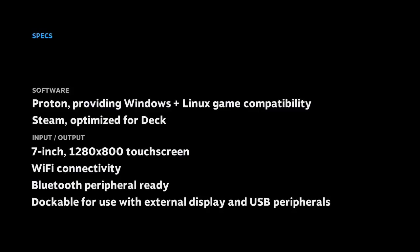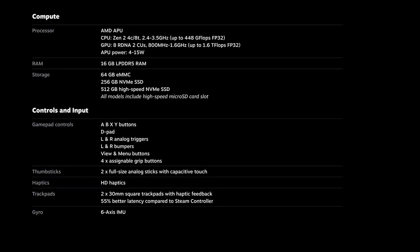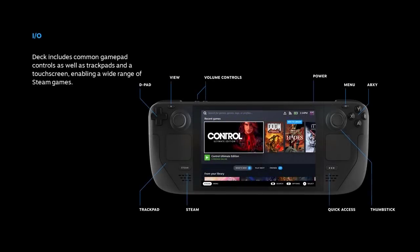We've also created a new Steam experience just for Steam Deck. For input and output, Steam Deck has a 7-inch 1280x800 touchscreen, Wi-Fi connectivity, Bluetooth peripheral support, and it's dockable for use with an external display and USB peripherals. Inside, it features a custom AMD APU along with 16 gigabytes of RAM. While there are three SKUs representing three storage levels, as a developer there's really just one SKU to target — 16 gigabytes of RAM across the board with the same processor. Steam Deck includes all common gamepad controls, plus trackpads and a touchscreen, enabling you to play a wide variety of Steam games.